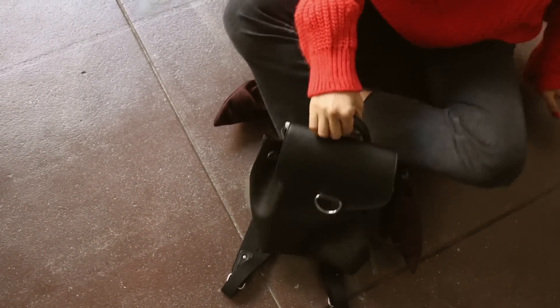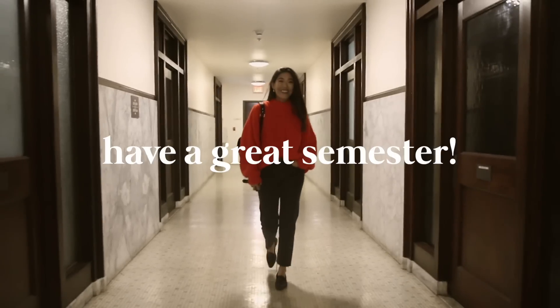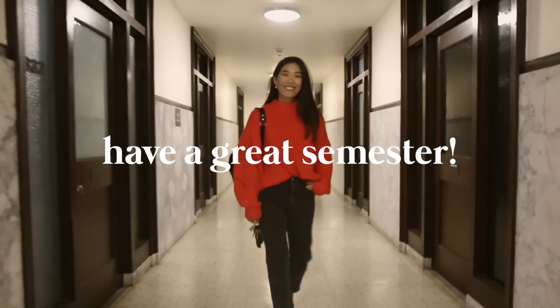Alright, thank you guys so much for watching. Be sure to check out UniDays and the giveaway we're doing down below. I hope you have an amazing semester — bye!